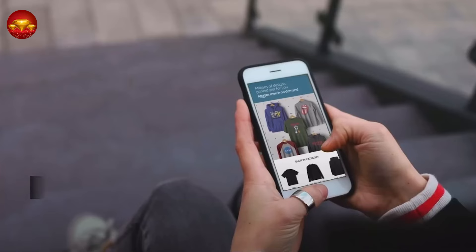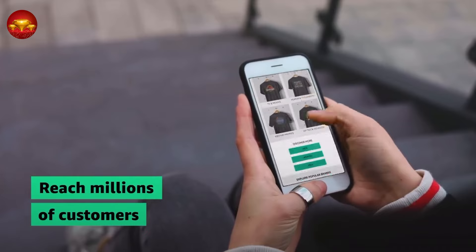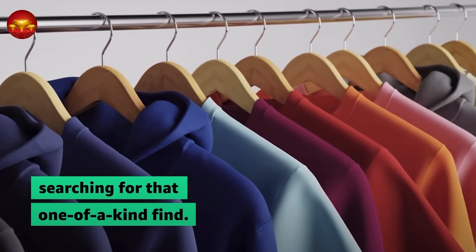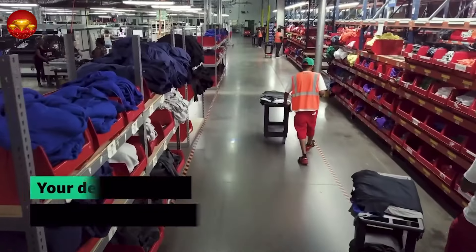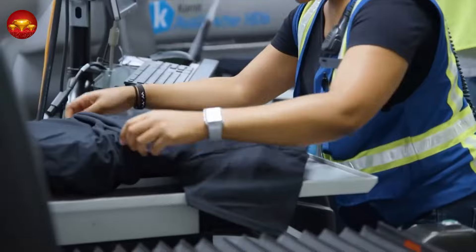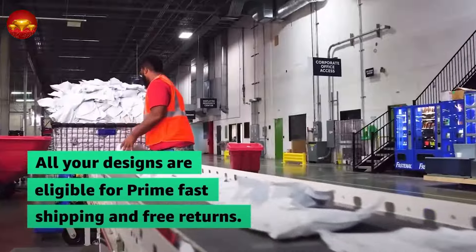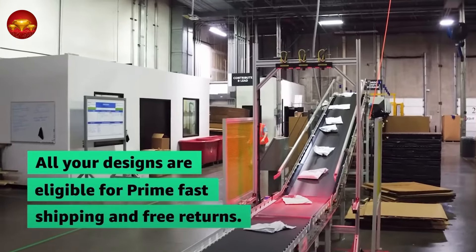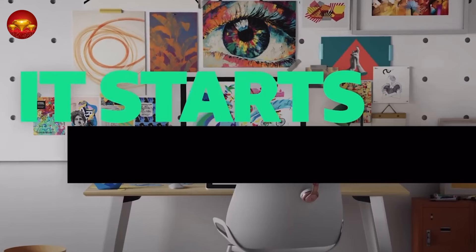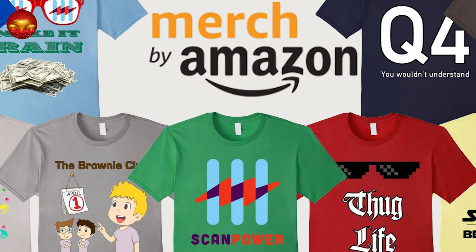With over 2.72 billion unique visitors monthly in 2023, Amazon offers unparalleled global reach, increasing your potential for sales significantly. Earning with Amazon is straightforward — sellers receive royalties for each product sold. The royalty calculation is simple: it's the product's purchase price minus Amazon's costs, including materials, production, and fulfillment. This transparent revenue model allows you to easily calculate your profit from Amazon Merch on Demand once expenses are deducted.